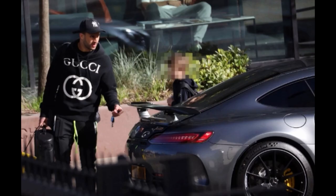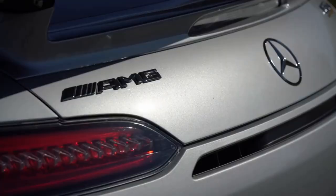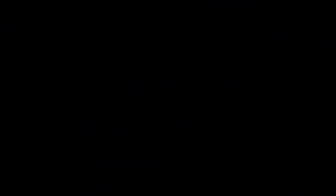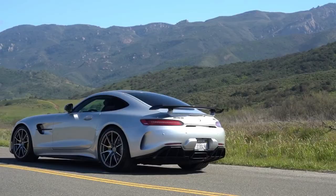Number two: Mercedes AMG GTR. It starts from $160,000. It has a 4-liter V8 engine and 577 horsepower. It has a top speed of 198 miles per hour and can reach 0 to 62 in 3.6 seconds.